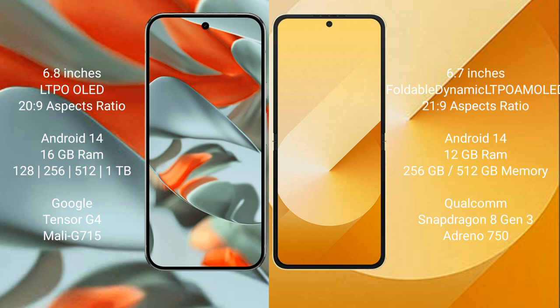Google Pixel 9 Pro XL runs on the Android 14 operating system. Samsung Galaxy Z Flip 6 also runs on the Android 14 operating system.